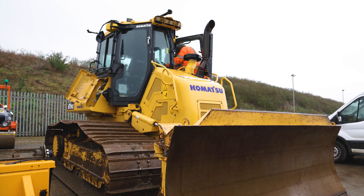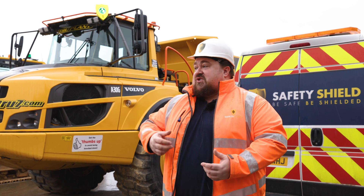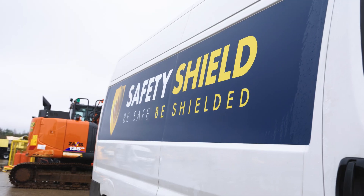Big push they're trying to make with Sizewell C, integrating Human Form Recognition technology across excavators, dumpers, ADTs, tractors — across a wide range of the fleet they've got here at the yard down in Ipswich.